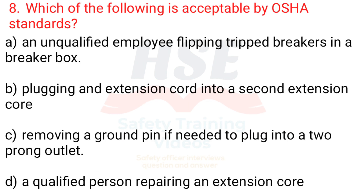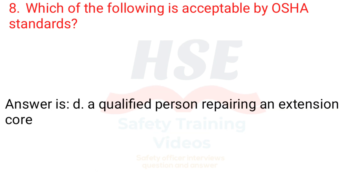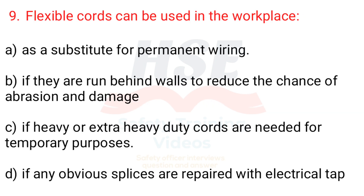Question 8. Which of the following is acceptable by OSHA standards? a. An unqualified employee flipping tripped breakers in a breaker box, b. Plugging an extension cord into a second extension cord, c. Removing a ground pin if needed to plug into a two-prong outlet, d. A qualified person repairing an extension cord. Answer is d. A qualified person repairing an extension cord.